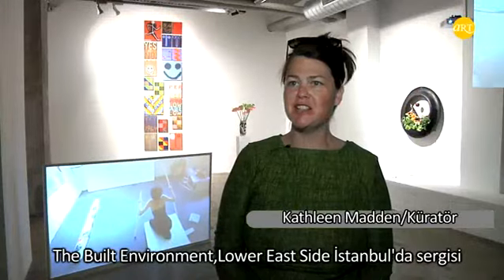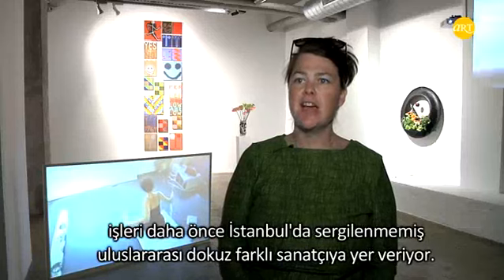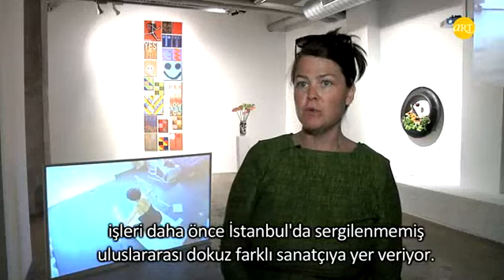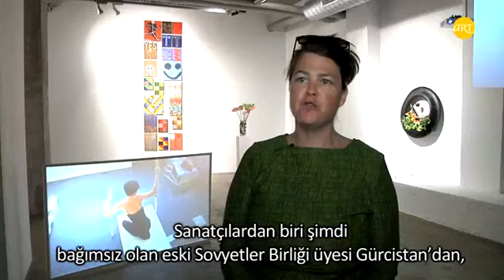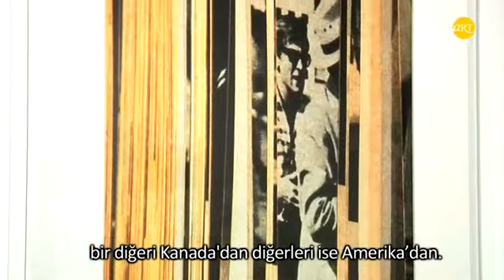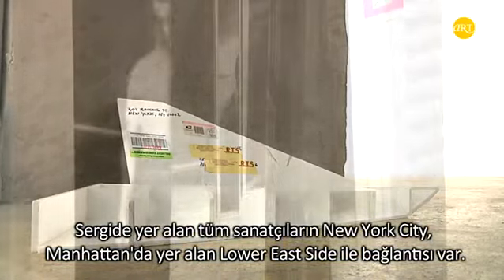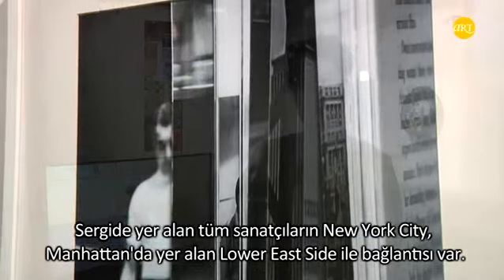This exhibition is titled The Built Environment, the Lower East Side in Istanbul, and it has nine different international artists included in it, none of whom have ever showed in Istanbul before. We have one who's from Georgia, from the former Soviet Union, now independent of course, and another from Canada, along with quite a number of American artists. All of the artists shown in the exhibition have some association with the Lower East Side, which is in Manhattan in New York City.